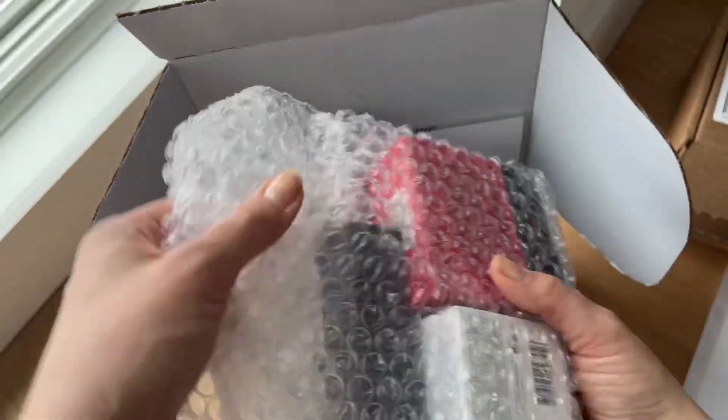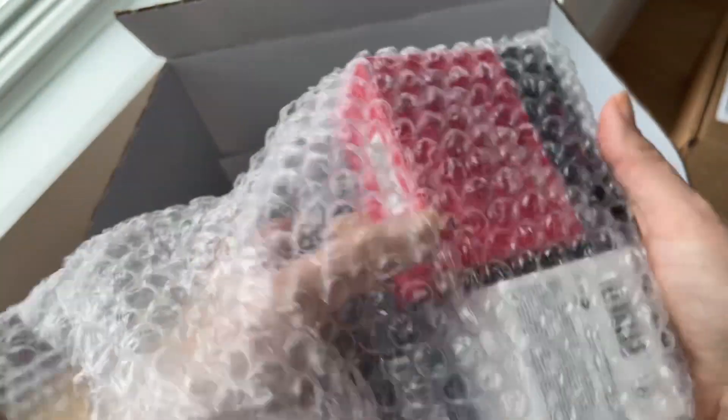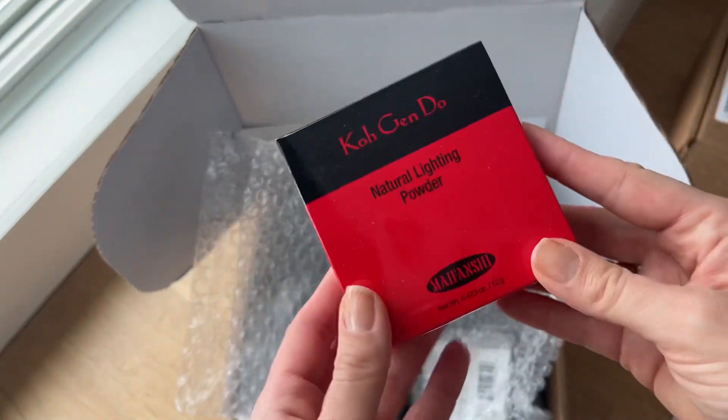I'm just going to put the box underneath in case I drop anything — I can be a bit clumsy. Okay, let's go ahead and get started.